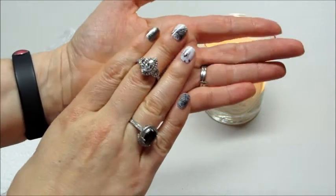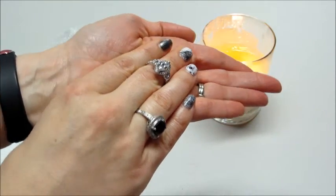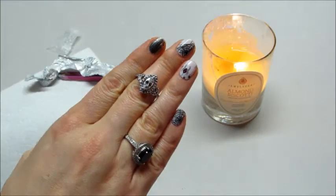I'll leave some promo codes below if you guys would like to try anything from Jewel Scent. Thanks so much for watching, bye!